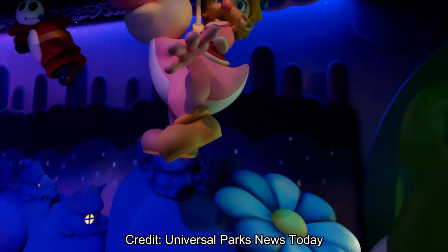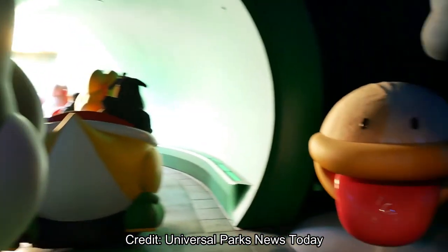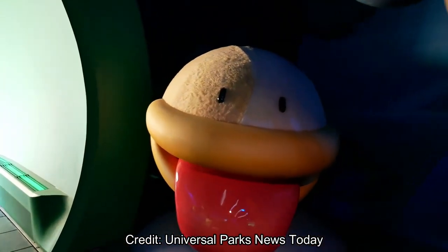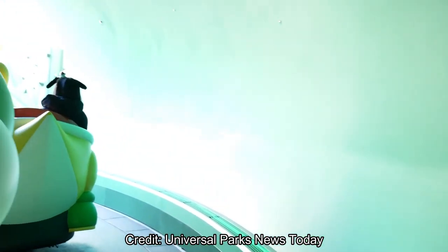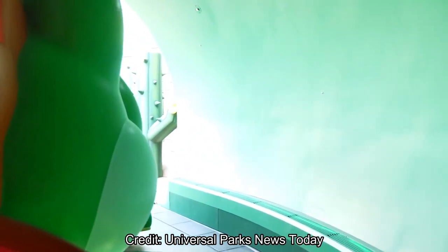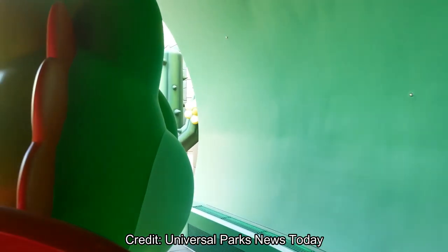Here's Mario riding his Yoshi through the desert, and there's the cloud guy. There's Peach riding, flying on her Yoshi. And there's a plant sticking out that's coming out. And that's it for the quick show scene.